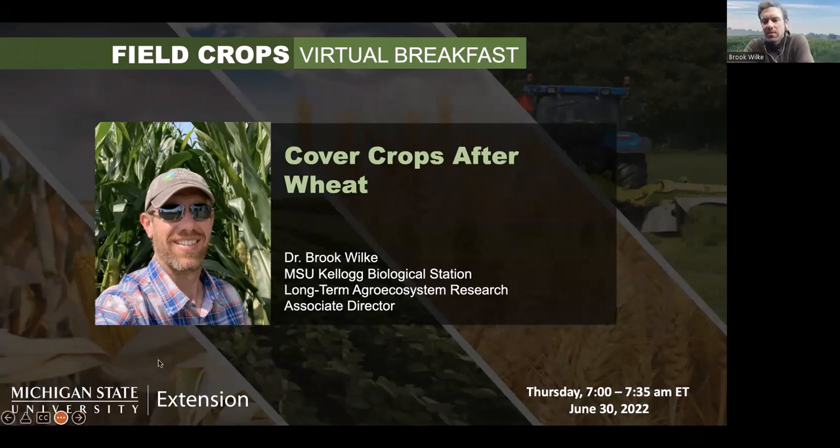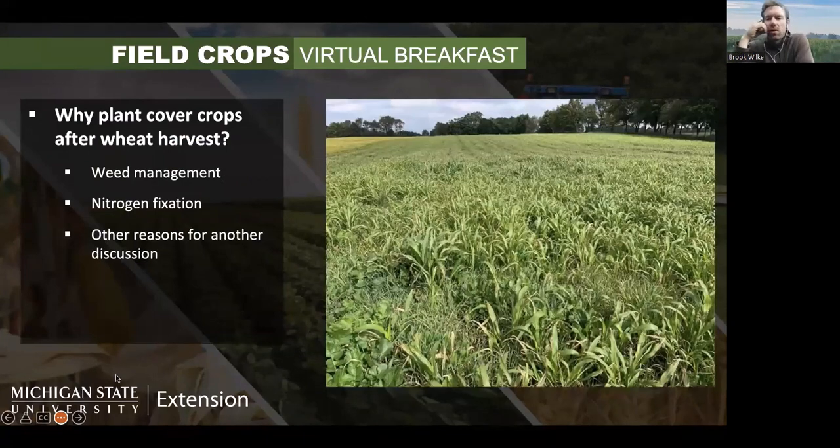I'm here to talk about cover crops after wheat. We've got wheat harvest coming up, and so this morning instead of diving into all the reasons why you might want to plant cover crops after wheat, I really wanted to focus on a couple that I think are incredibly important — and then talk about species options and some economics of what it would cost to plant each of these different cover crops.